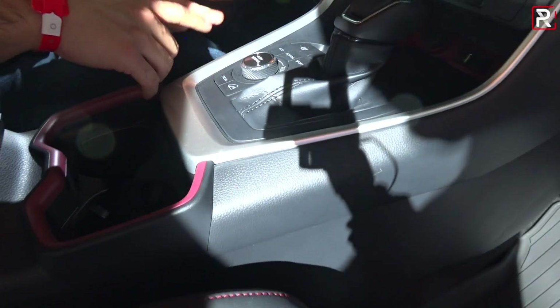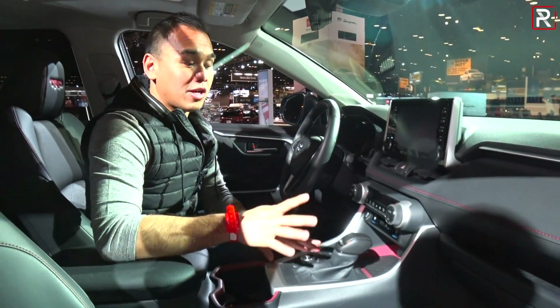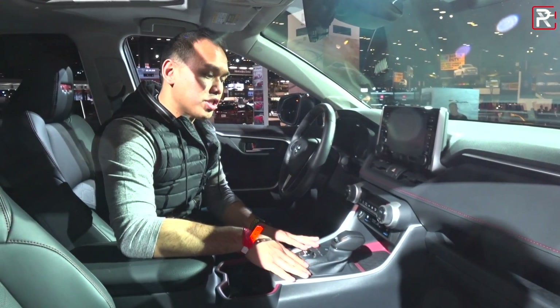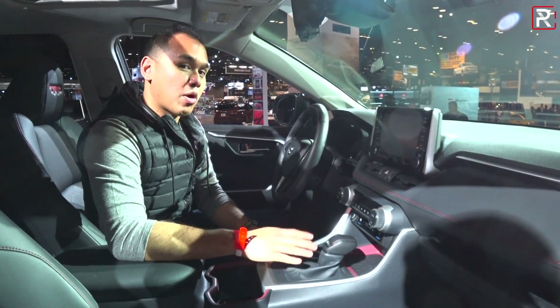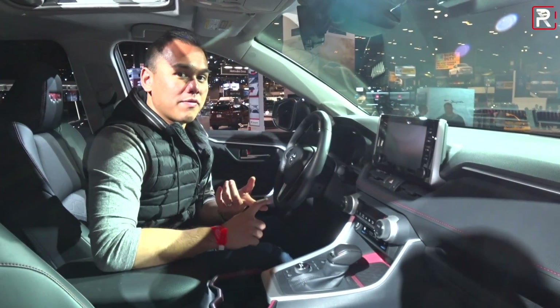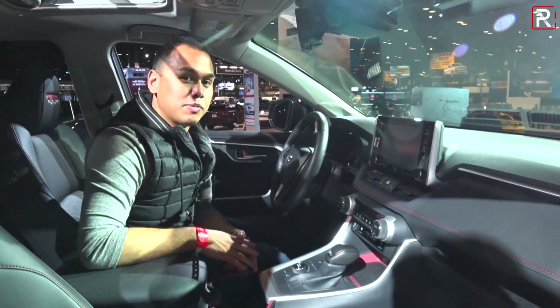Toyota says that even though this vehicle doesn't have a low-range transfer case, it can do some serious off-roading. Toyota didn't have any pricing information just yet. This new 2020 RAV4 TRD Off-Road model should be going on sale in the later part of this year. They also didn't change any of the powertrain specs — you still have that 2.5-liter four-cylinder with 203 horsepower and an eight-speed automatic transmission.